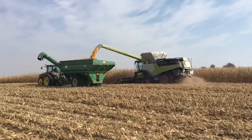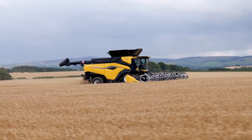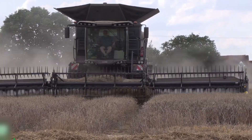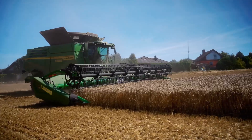But what exactly makes a combine worth a million dollars? And why do farmers and engineers alike see these machines as the very cutting edge of agriculture? Join me today as we take a closer look at the five combines that are changing the game — ones that redefine efficiency, technology, and even luxury on the farm.